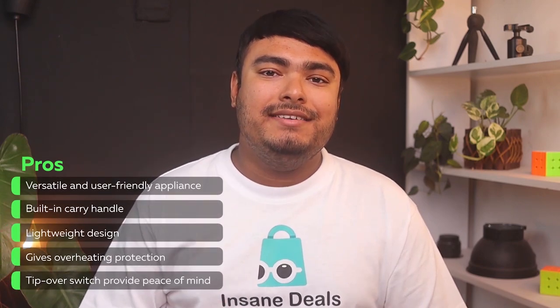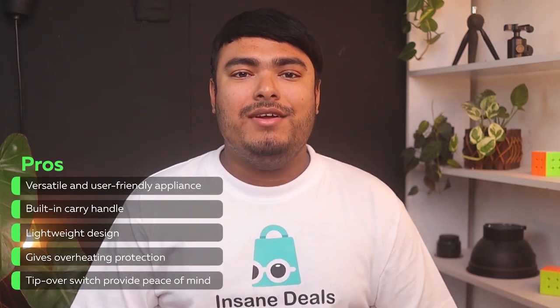Pros: versatile and user-friendly appliance, built-in carry handle, lightweight design, and overheating protection. Tip-over switch provided for peace of mind. Cons: a bit noisy.